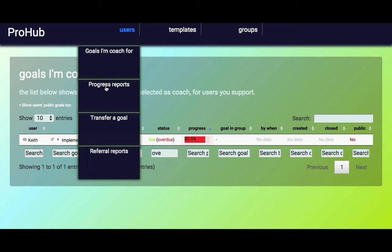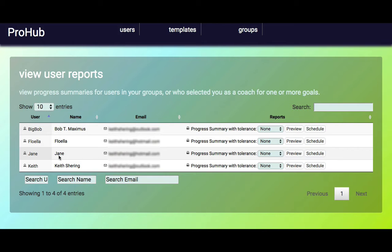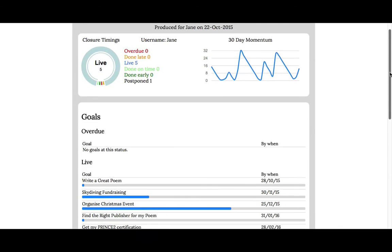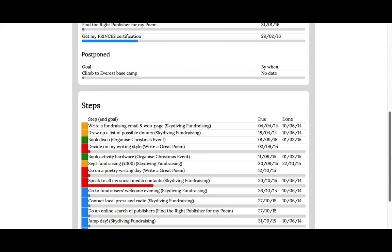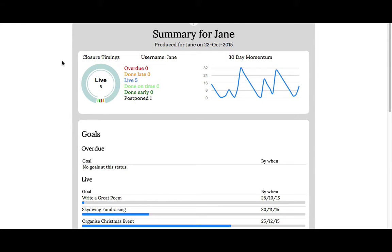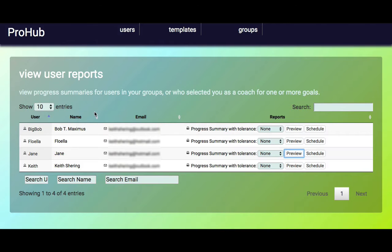If I want a more structured view of the data, I can go into Progress Reports. For the different users I have a relationship with in terms of groups and coaching, I can click the Preview button and see a nicely formatted report which is ready to print or save as a PDF. It summarises how all the goals are going using a colour scheme, gives an indication of momentum — how engaged the user has been with their goals — a summary of overdue, live and postponed goals, and then detailed step-by-step progress. I'll explain a little bit later how to interpret this report and use it in your conversations.